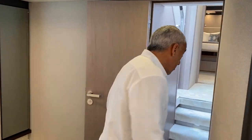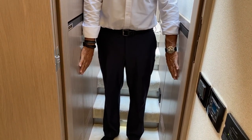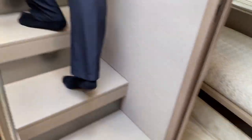Miele appliances — port and starboard, full washer-dryer. So yes, central vac, washer-dryer, Miele appliances — all those luxury features are on board the 66.